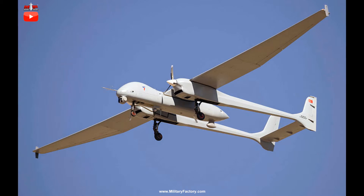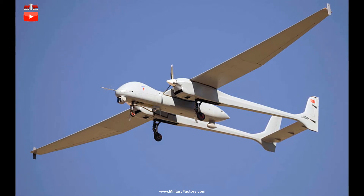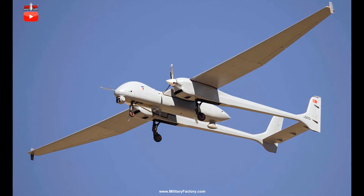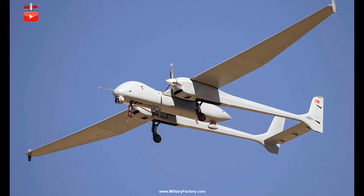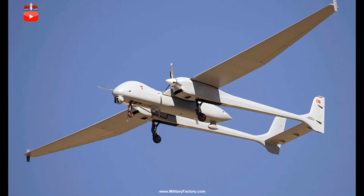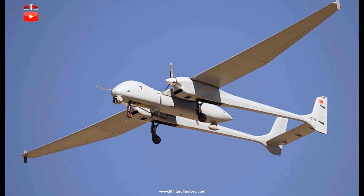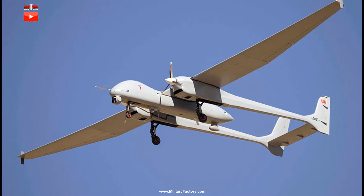This is the Aksunga, which is in prototype testing stages as of this writing in 2019. A second prototype was unveiled at the International Defense Industry Fair (IDF) of Istanbul to drum up interest in the new product. The design sports a straight-winged planform with slight tapering of the trailing edges and small winglets positioned at the tips.